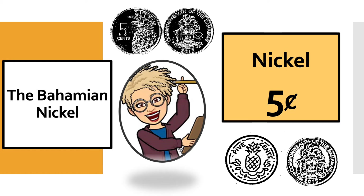This is the Bahamian nickel. I want you to look very closely at this coin. The Bahamian nickel is silver. On the face of the nickel, there is our Bahamas coat of arms. At the back of the nickel, there's a picture of a pineapple. If you look very closely at the nickel, it tells you its value. The value of a nickel is five cents.